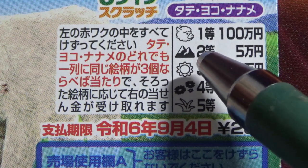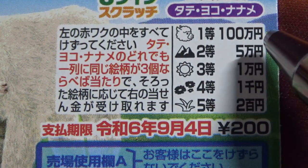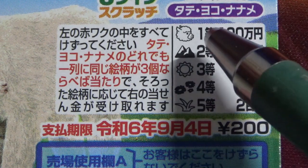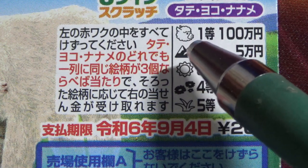For the second prize, if you find three mountains, you win 50,000 yen. And for the first prize, if you find three of these sheep heads, you win 100,000 yen.